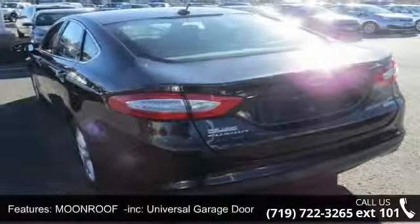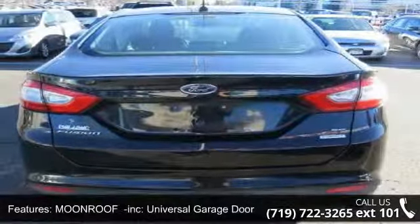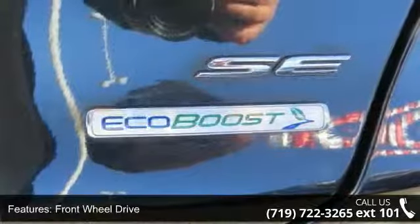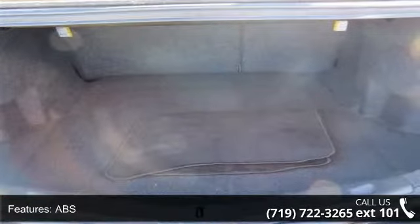Enjoy these notable features: moonroof included, universal garage door opener, front wheel drive, power steering, ABS, four wheel disc brakes, brake assist, aluminum wheels, rear defrost, automatic headlights, and satellite radio.